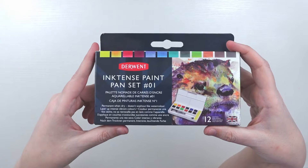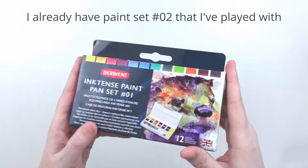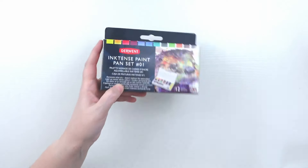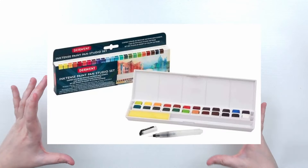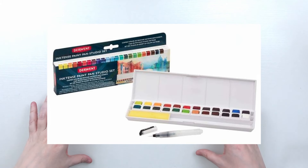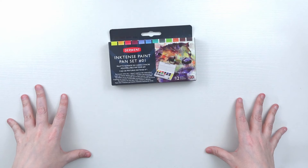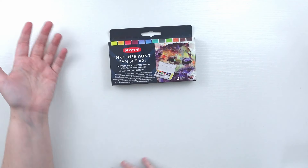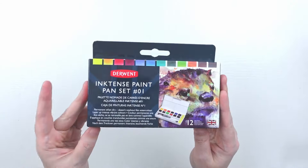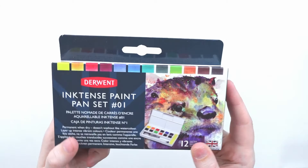I got the Inktense paint pan set number two. I really enjoyed using set one — the colors were very vibrant — so I wanted to pick up the second set to complete the full 24-pan collection. They do have a combined 24-pan set but it would be very long and hard to travel with, and I already had the other set, so this was the practical choice.